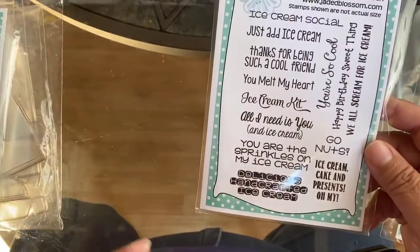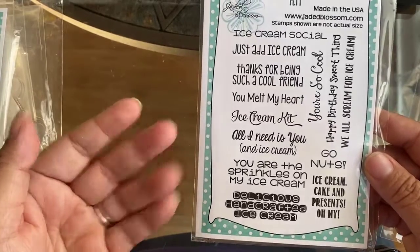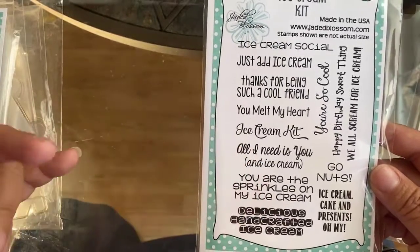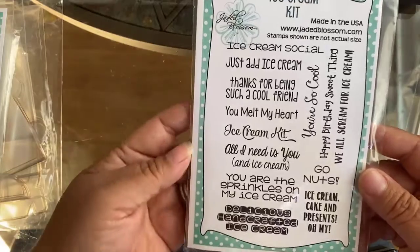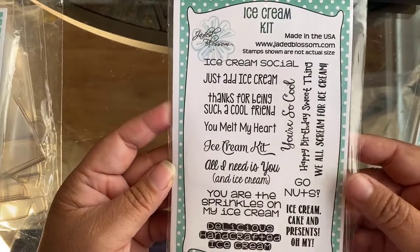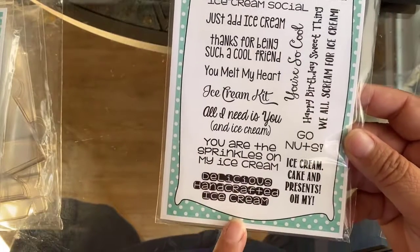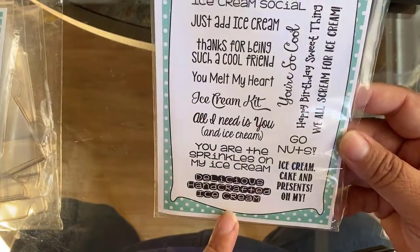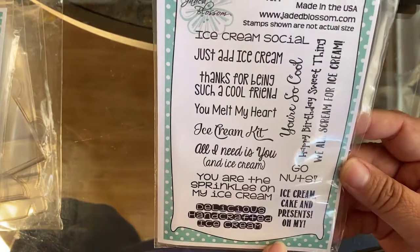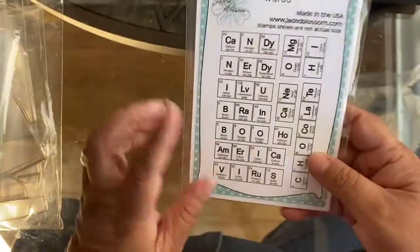The next one I got because I have that ice cream stamp from the Colorado Craft Company — I thought I could use this sentiment with that stamp. I love this font; it's so cute. It says 'delicious handcrafted ice cream' and 'you are the sprinkles on my ice cream,' so this will be perfect for that other stamp.